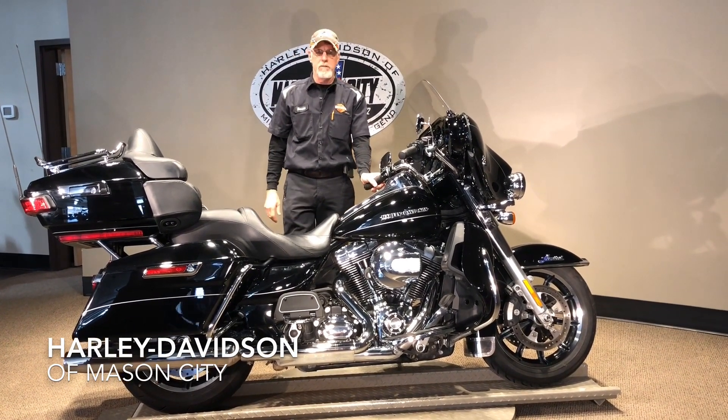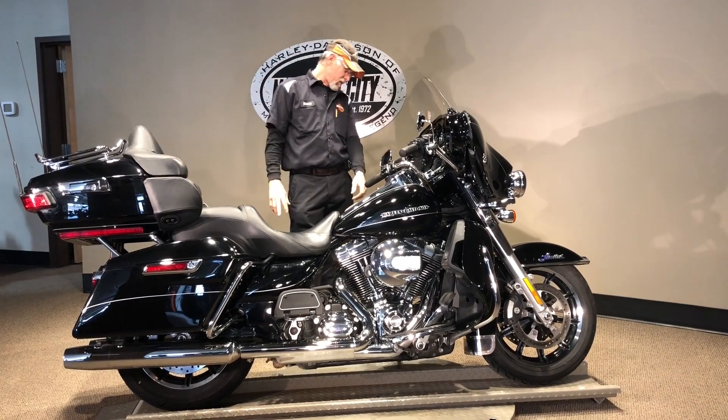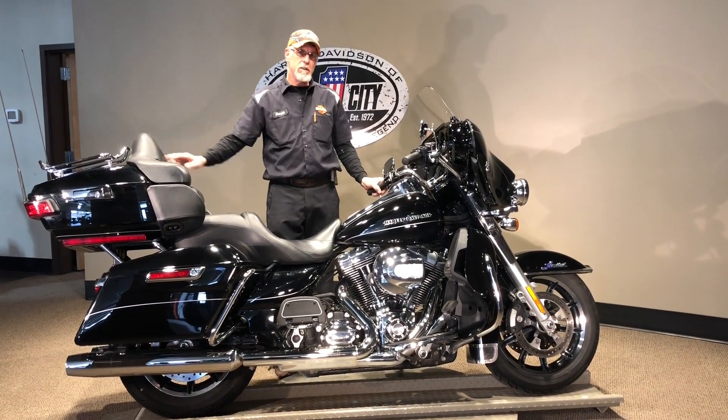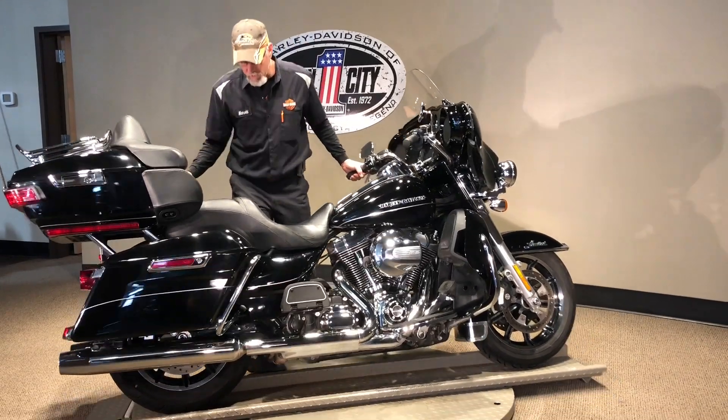Hi, this is Harold of Harley-Davidson of Mason City here bringing this 2016 Polk Classic here for you. Look it in. It's got 30,862 miles on it. Nice looking bike. Let me spin it here, let's just check this out.